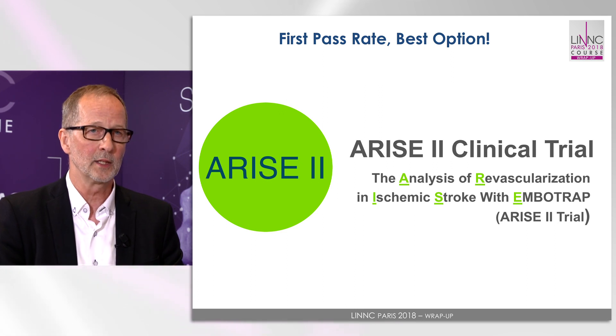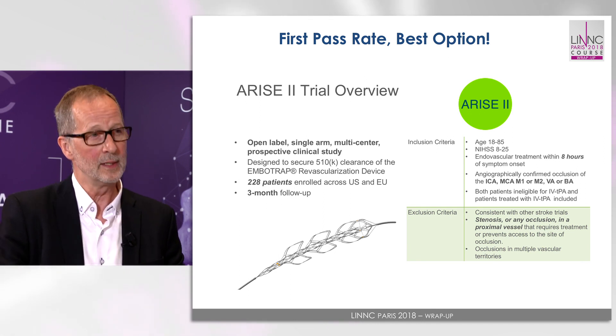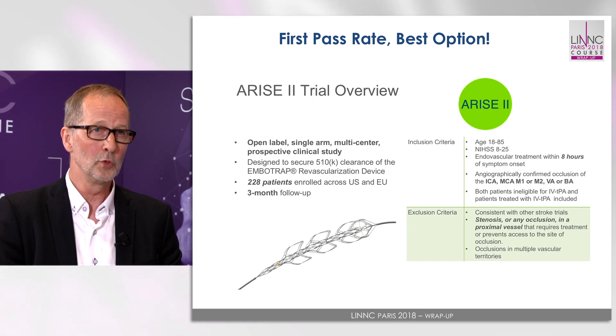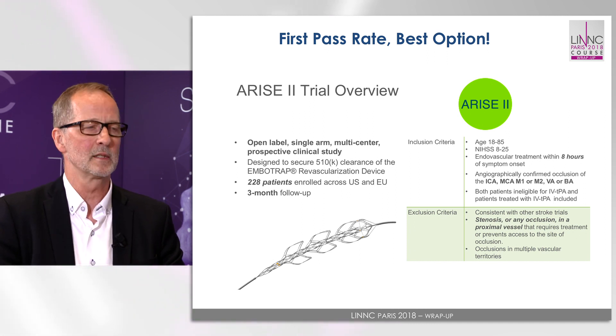RISE2 was a prospective study done in the US and in Europe with 228 patients treated with this particular EmboTrap device, to see if the device was better or as good as the devices already on the market, and also to have it approved in the US.